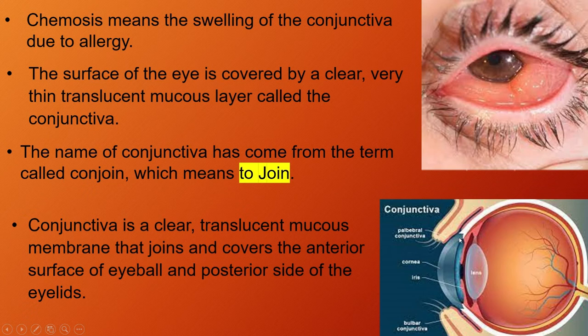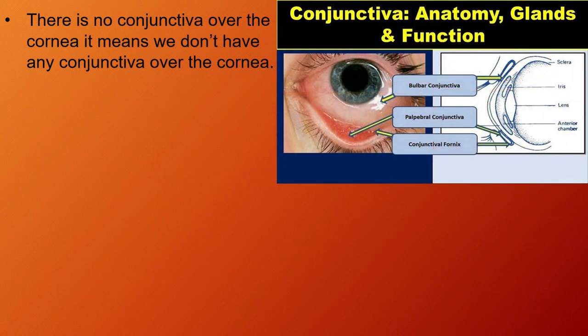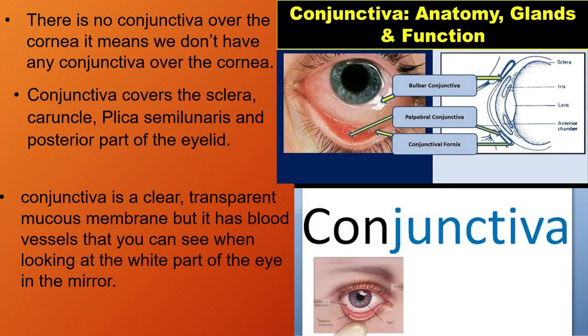Friends, there is no conjunctiva over the cornea — it means we don't have any conjunctiva over the cornea. Conjunctiva covers the sclera, caruncle, plica semilunaris, and the posterior part of the eyelid. As we know, conjunctiva is a clear, transparent mucous membrane, but it has blood vessels that you can see when looking at the white part of the eye in the mirror.